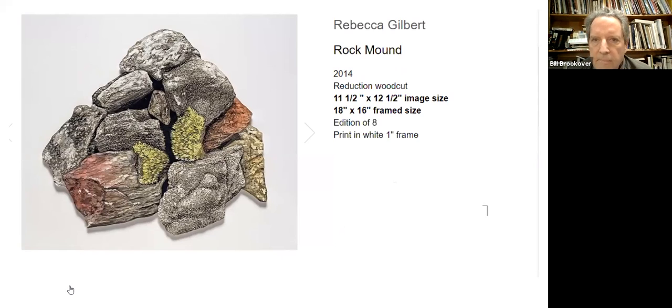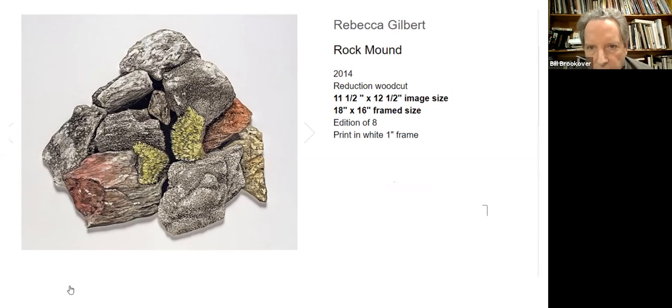Again, a reduction woodcut — incredibly intricate. One of the things I like about this one is that the print is actually the shape of the pile of rocks, and it floats in front of a background in the frame. It's really showing you another way that a print can be — they're not always just rectangles. Rebecca Gilbert we all love here in Philly. If there's a word I could use to describe her work, it would be meticulous. She is incredibly detail-oriented. She's also a quite accomplished engraver, which these days is becoming more rare to find a true master engraver.